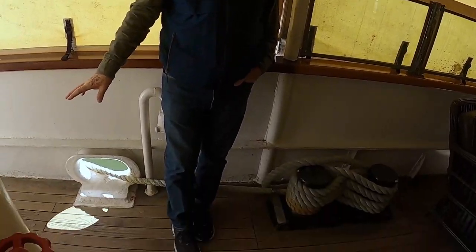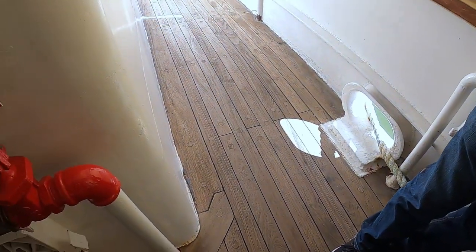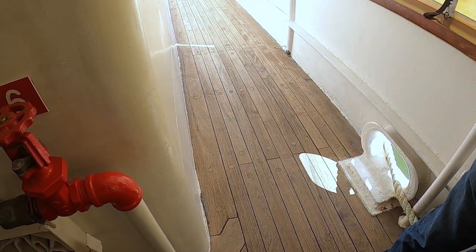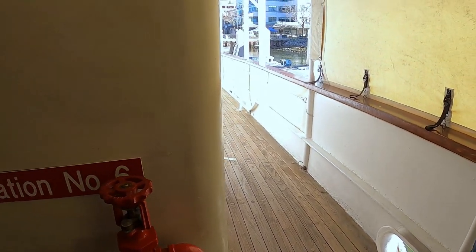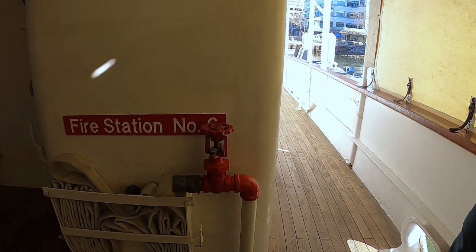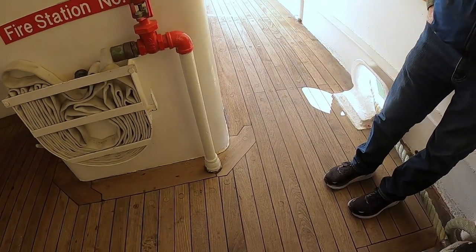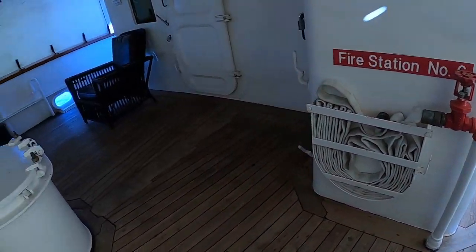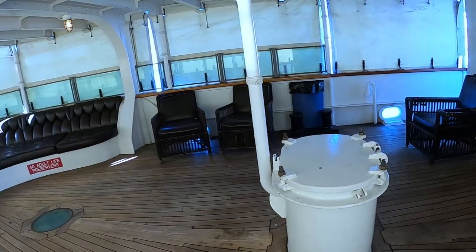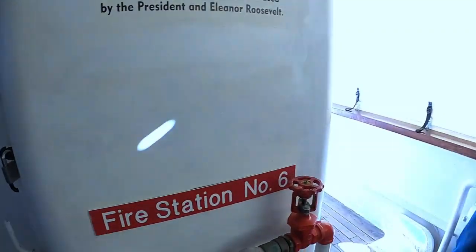If you look at the floors, that's the bulk of the wood on the ship. FDR did not want a wood-framed ship because of his fear of fire — he was in a wheelchair, remember. These are teak floors laid down when the ship was being restored by one of the current board members.